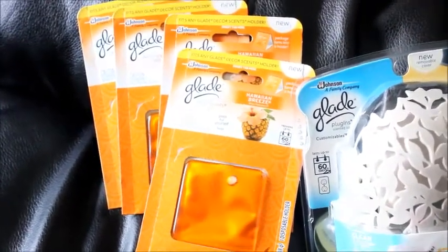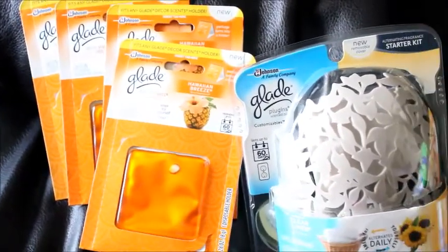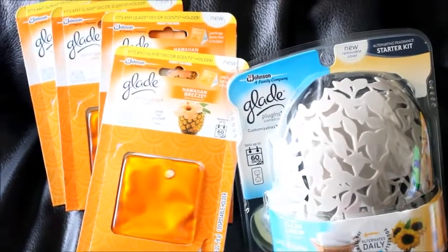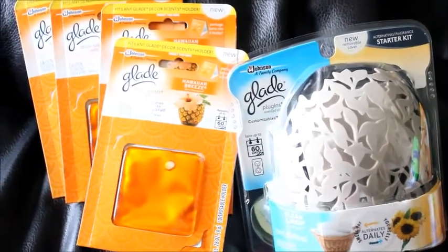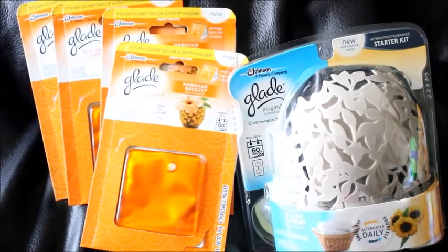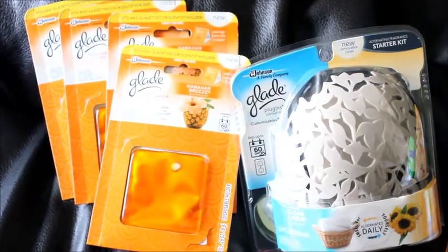If you buy four it's four for four, and then there are $2 off coupons printing, so they're absolutely free. I paid with my balance rewards and then I got back $2 to use on my next purchase.